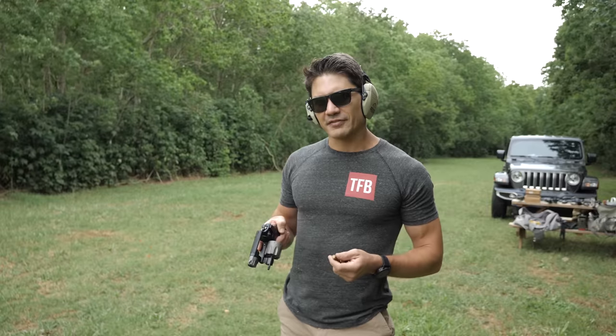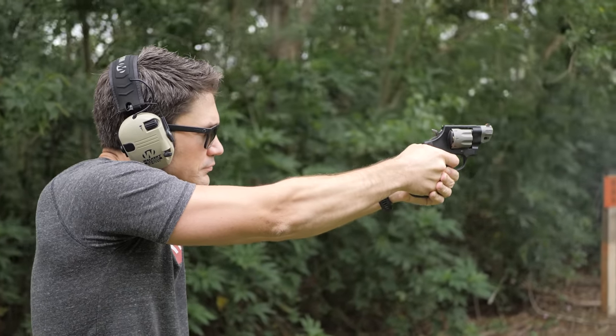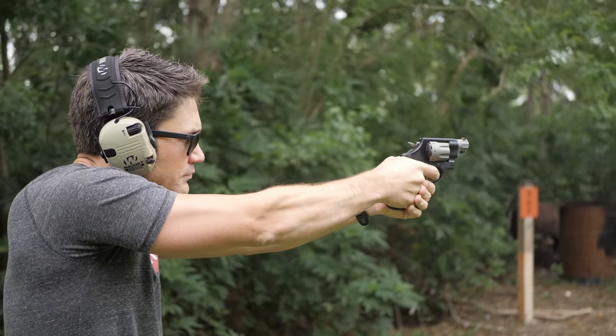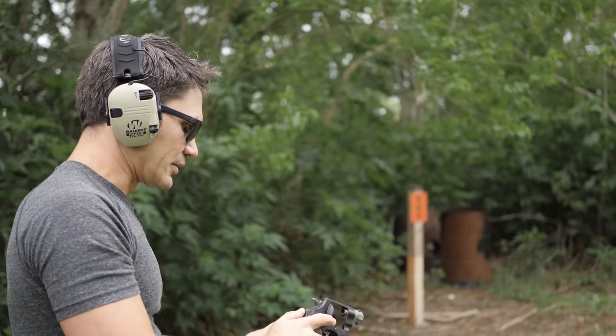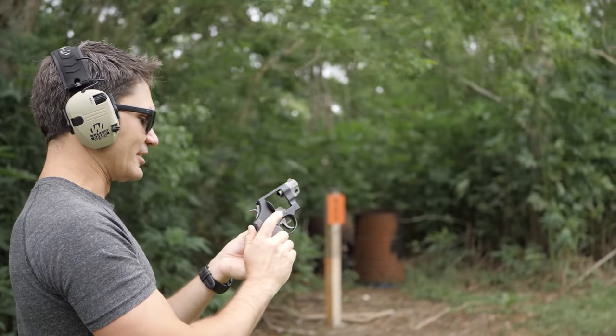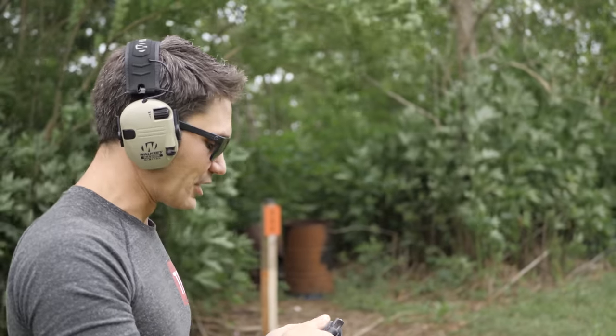I've got the Smith & Wesson 327 out here at the range. I've already dropped a couple of cylinders through it, and I was very impressed with how mild it shoots with .38 Special Plus P. Honestly, there's really no recoil whatsoever when you shoot this thing with .38.